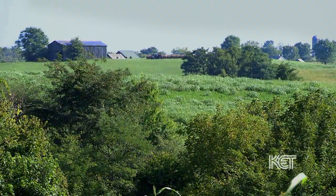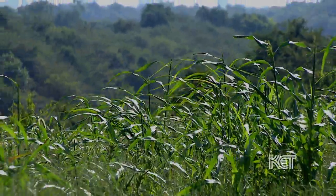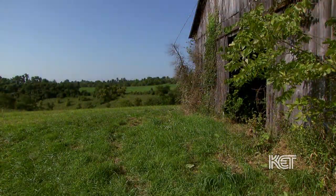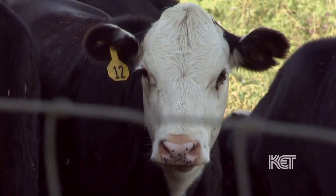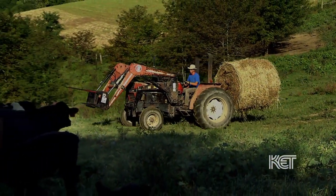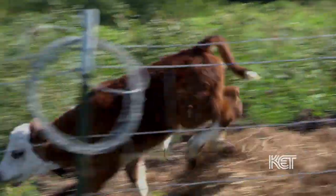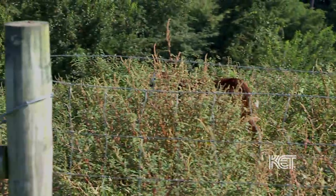We're in Bracken County, Kentucky, kind of the northeastern part of Kentucky. We're about an hour from Cincinnati and about 20 minutes north of Maysville. Bracken County is known for its rolling hills, and it's a good place to raise cattle. It's a farming community, pretty rural. We know all of our neighbors really well, and we wave at each other as we go down the road and help each other with getting cows in and things like that. I love the community that we live in.